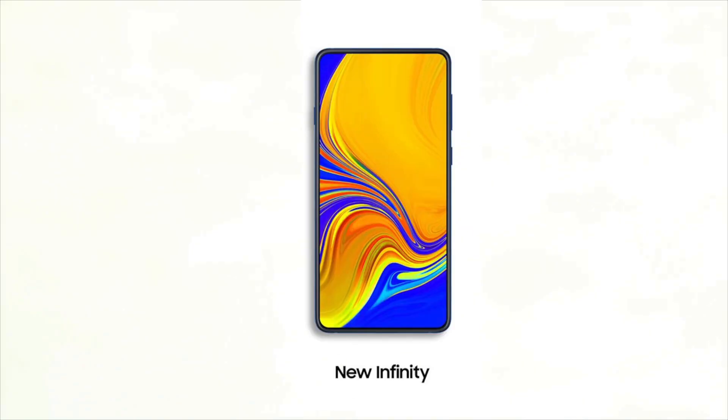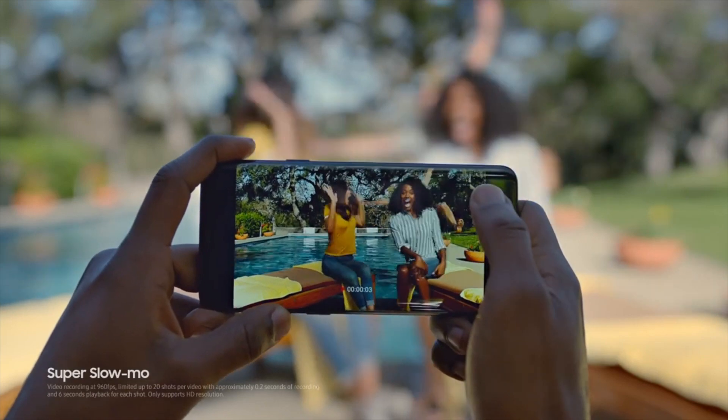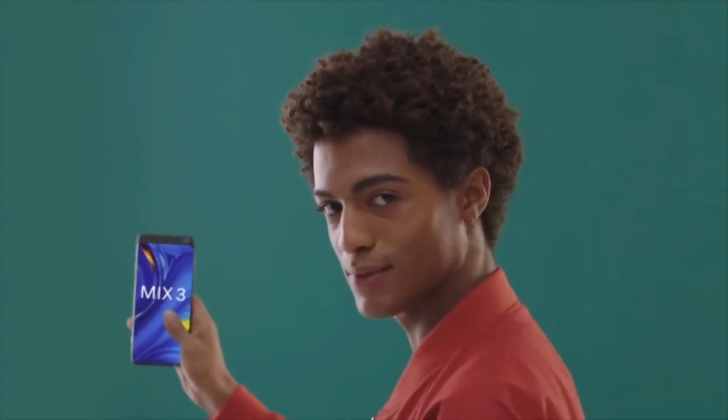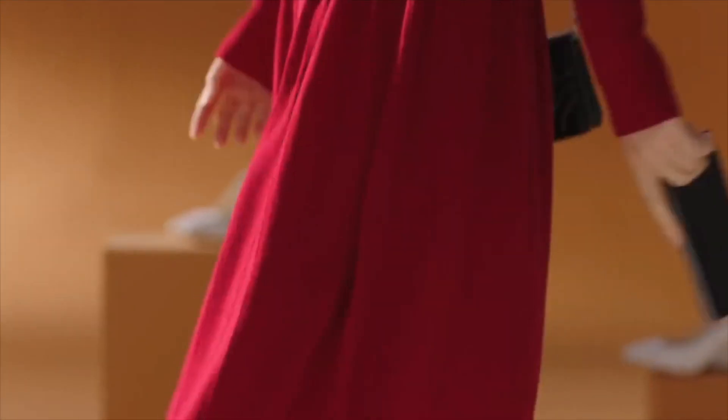Finally, the New Infinity looks to be a completely notchless display. Samsung didn't discuss this one on stage, and the technology isn't quite there yet to allow for this design. That said, Samsung could be exploring the idea of a slider phone that would house the selfie camera and other components somewhere outside their usual location.